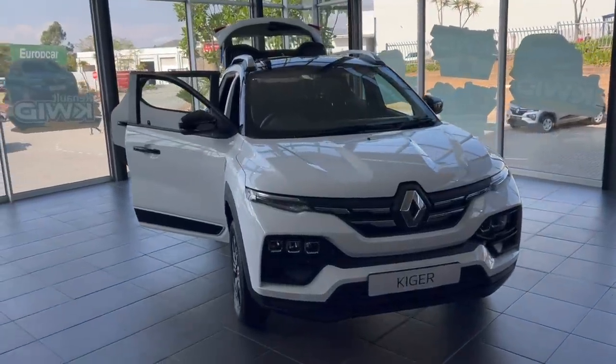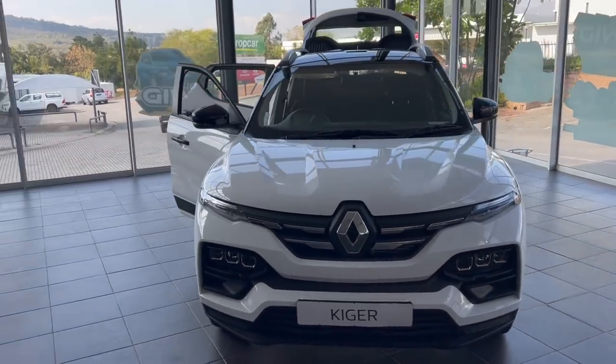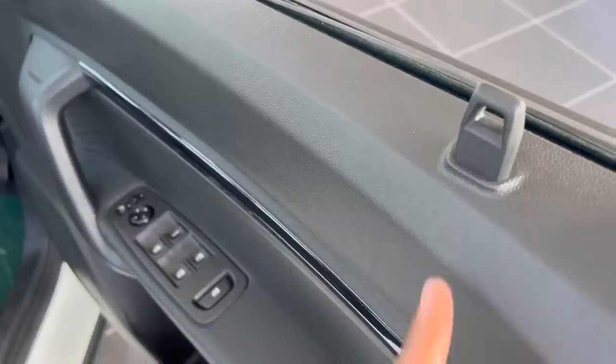I hate it when a car model has so many variants to a point that you don't even know which variant to go for and why. But since you are here, let me make things easy for you.